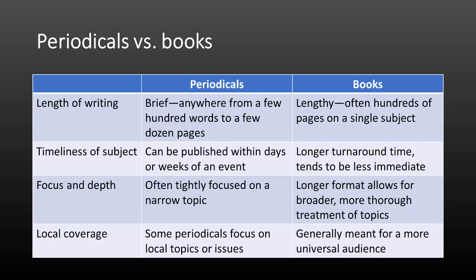Articles in periodicals tend to be more brief, focused, and concise than books. They can also be more timely, given that the turnaround time from writing to publishing is much shorter. By contrast, books are better at thorough, involved treatment of a broader topic.